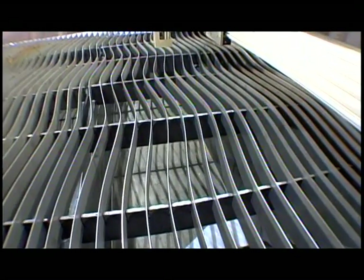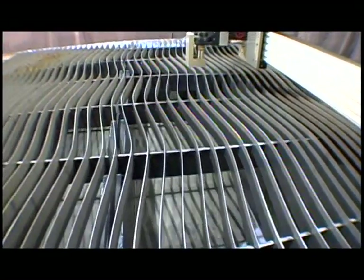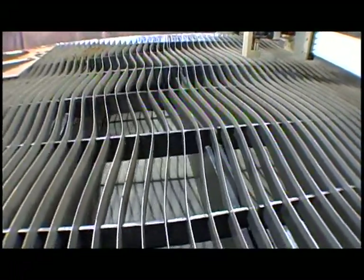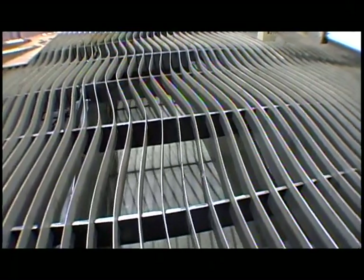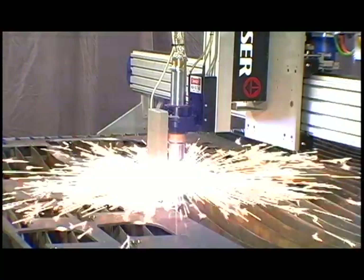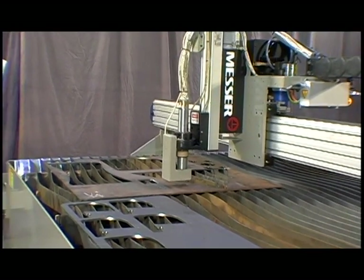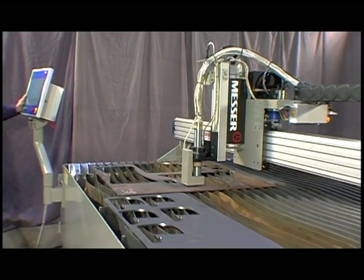All tables have easy-access doors that facilitate cleanup and small parts recovery. Removable modular slat frames and renewable slats make it easy to clean, which increases productivity. The slats are installed in an S-pattern, which accommodates a pure X or Y-axis motion. This reduces any blemishes caused by cutting over a slat, improving part cleanup and edge quality.